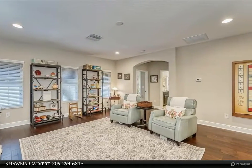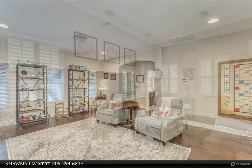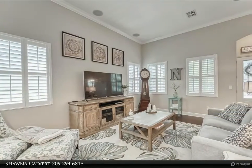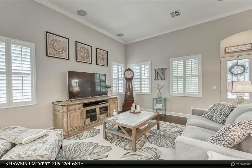Simply amazing — this home is an absolute dream. Don't miss this one. For more information, review the details below or contact Shauna Calvert at 509-294-6818.